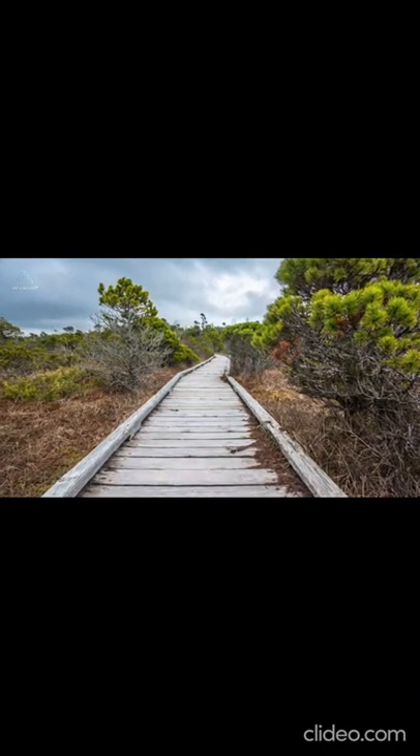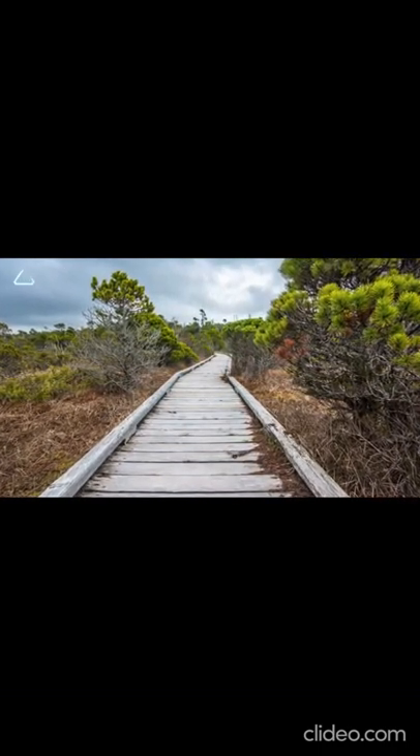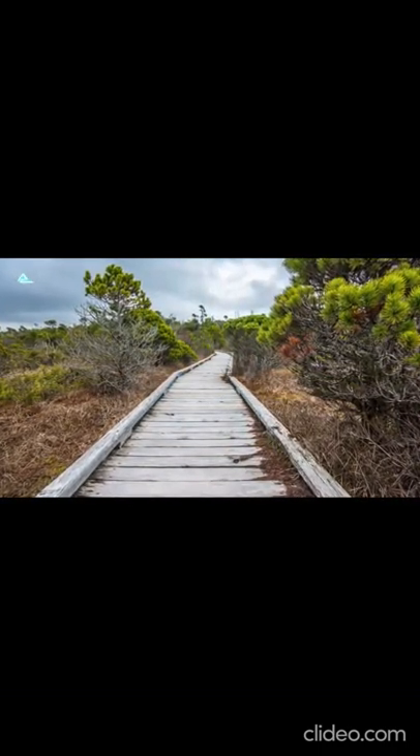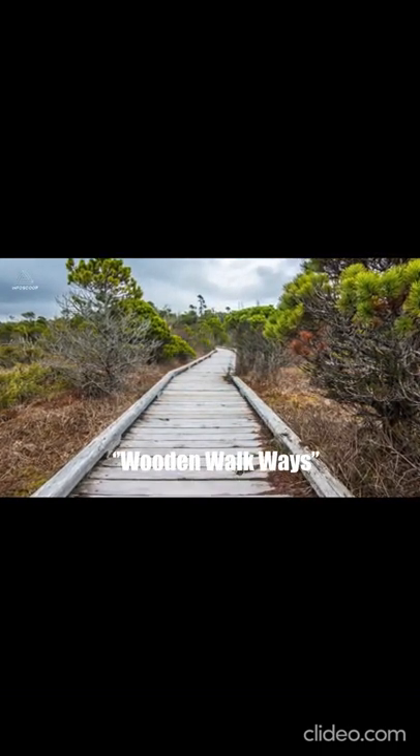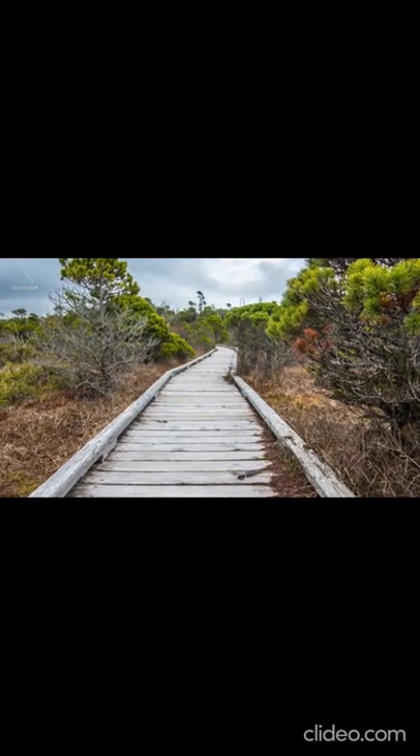Another archaeological feature to highlight is the solid timber tracks that we know were present in Neolithic Britain. It is very possible that these permanent, wooden walkways were used to help transport the stones along certain parts of their journey to Wiltshire.